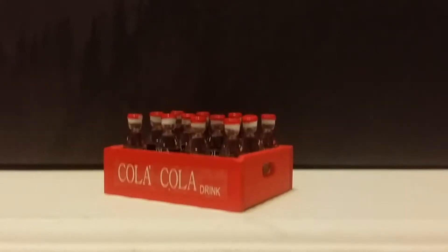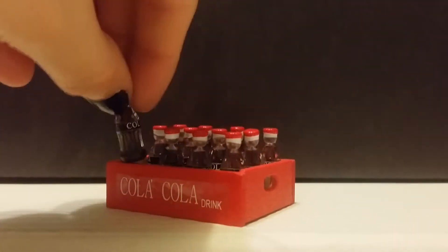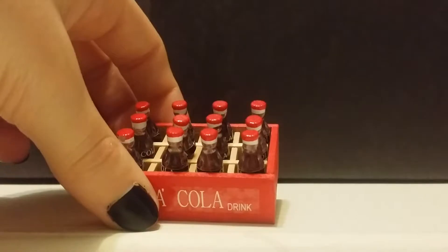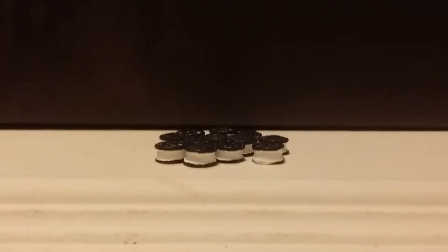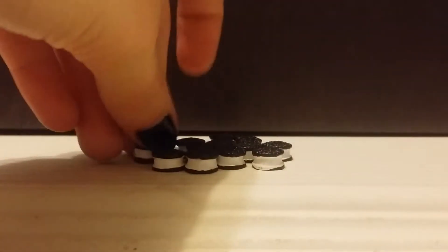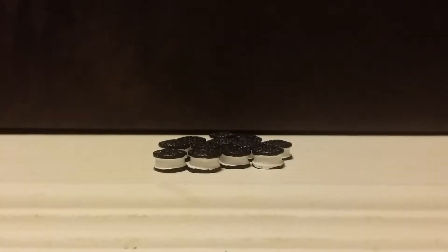Up next is this adorable little pack of Coca-Cola bottles, and they do even come out, and it's super cute, and I love this so much. Staying on the food topic, up next are these adorable little Oreo cookies, and they are just super cute. For those of you who do not know, I have a huge sweet tooth, so of course my LPS are going to use these a lot.